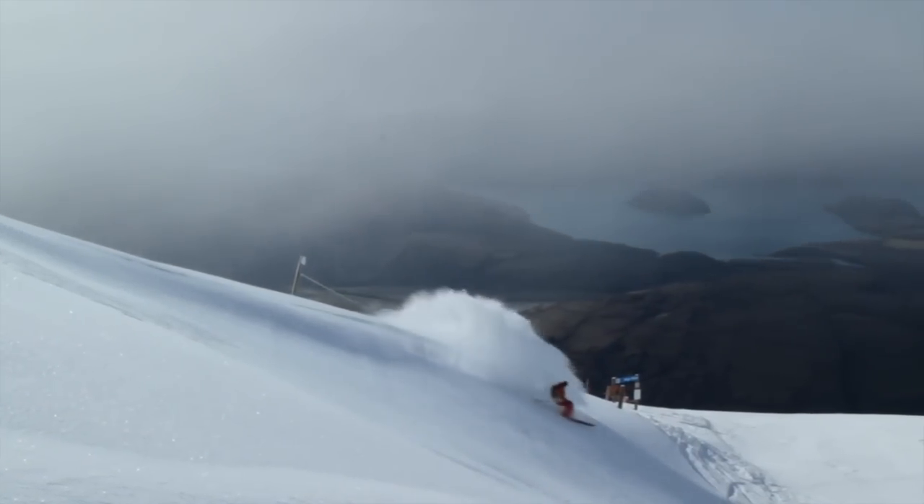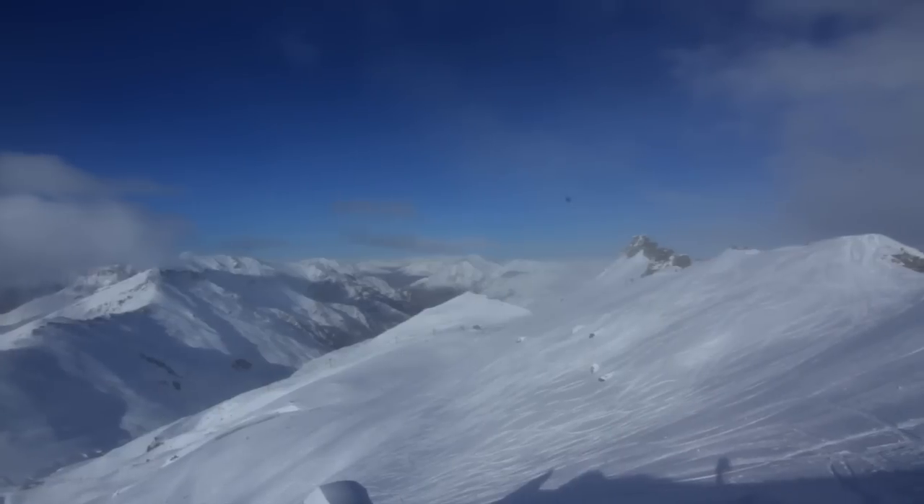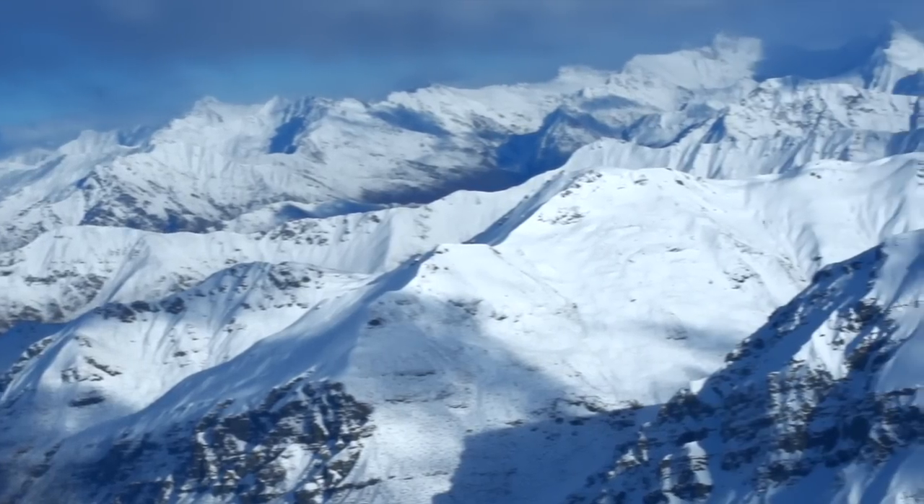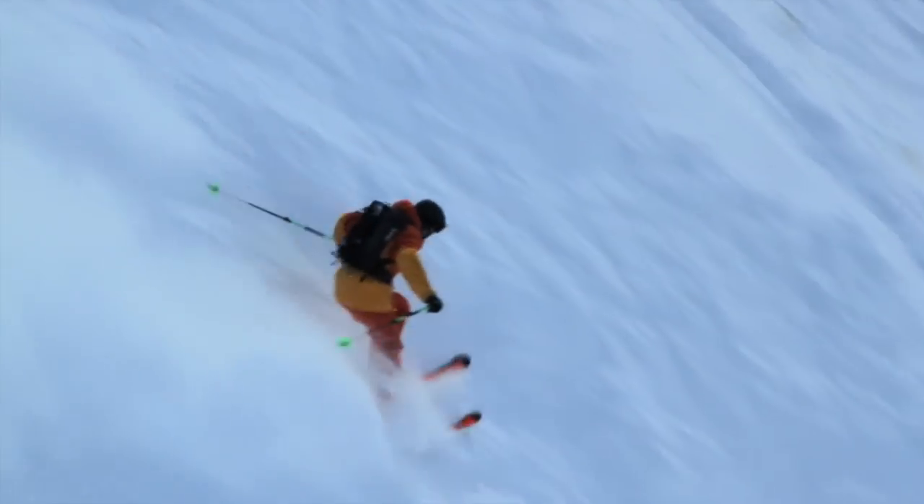I think everybody should go to the summit. Everyone should go up the summit, look over the back, look at the view to Mount Aspiring, and then ski the big apron and get some power turns on the way down. It's a view not to be missed, and the turns are worth the hike.